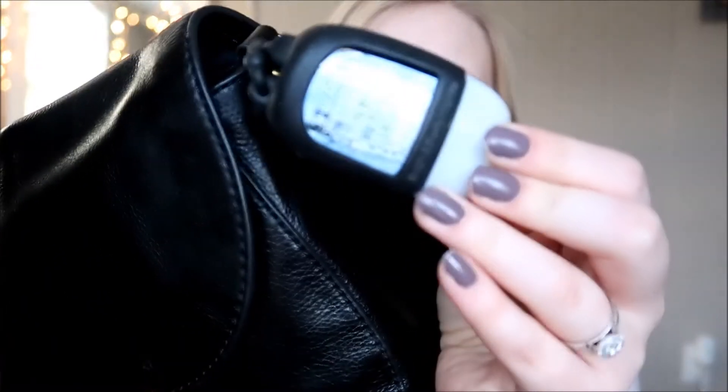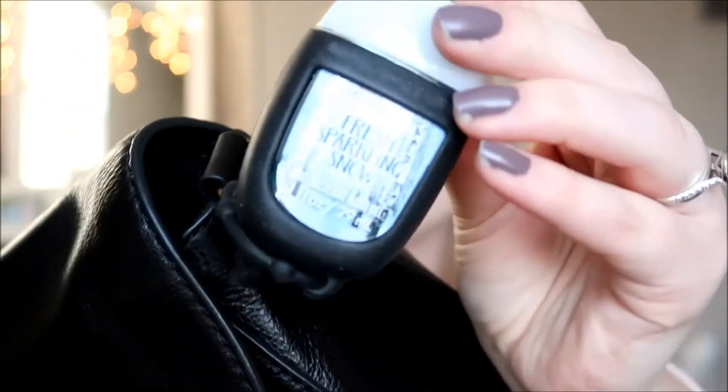So this is the purse I'm going to be using today. The first thing that I have on my purse is just a little hand sanitizer, and the scent that I have is fresh sparkling snow. On the back there's this little pouch where I keep my phone. It slides in there perfectly and it's really easy to get in and out of.